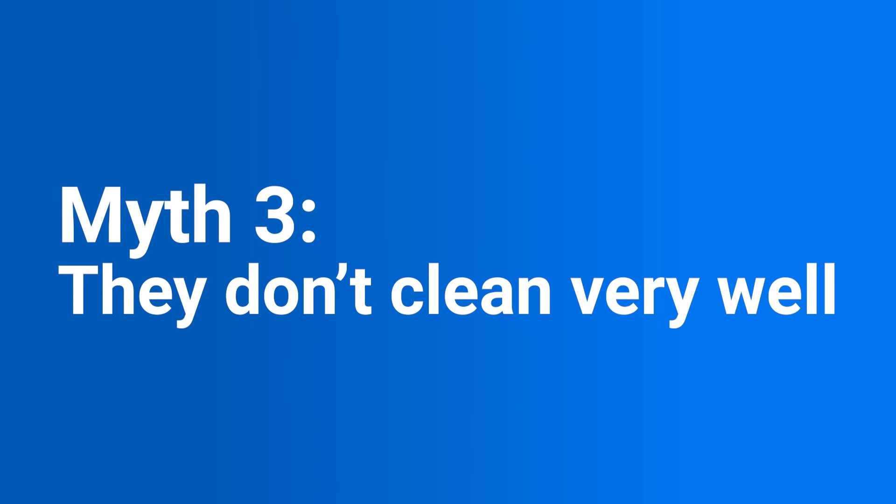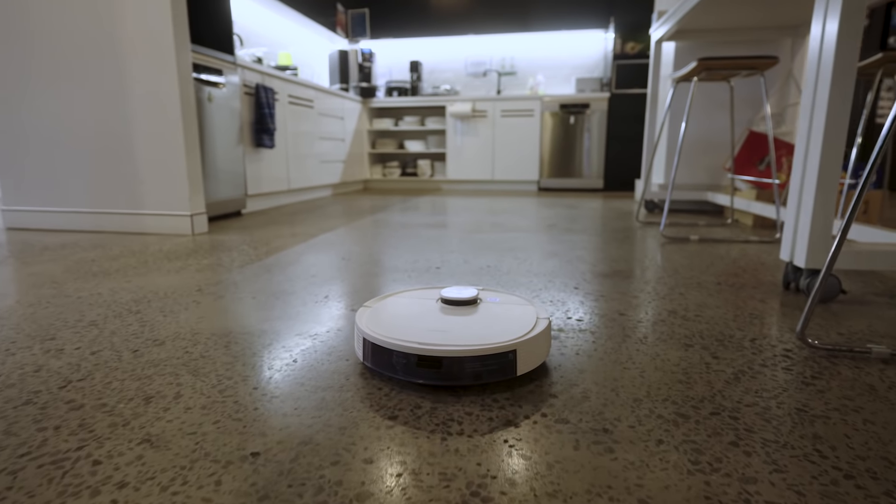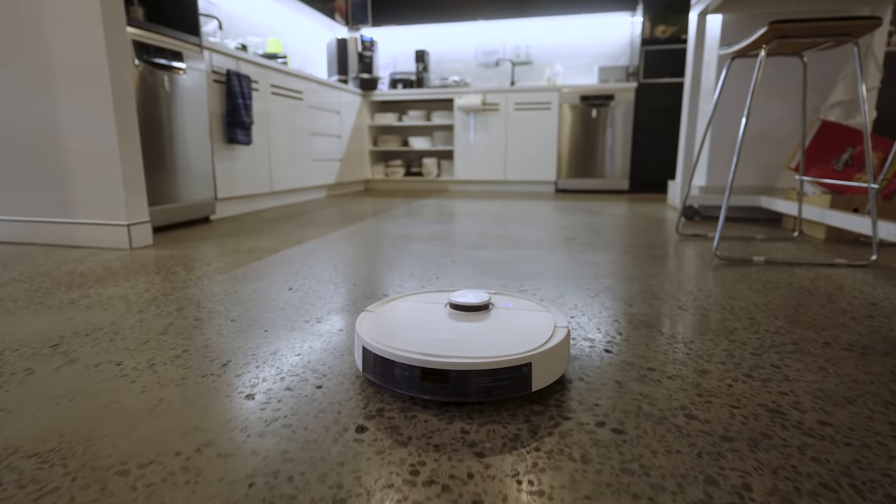How well do these things actually clean? To be completely honest, you're not going to get the same level of suction as you would on a traditional vacuum — that's something you'll just have to accept. But you can look for other features that counter this. With this one, you can use the app to draw out a designated area that needs a deeper clean, and the vacuum will spend more time there. It'll also boost its suction power when it detects carpeting. And suction isn't everything — you can set this one to mop and vacuum at the same time, and it'll even avoid carpets so they don't get wet.